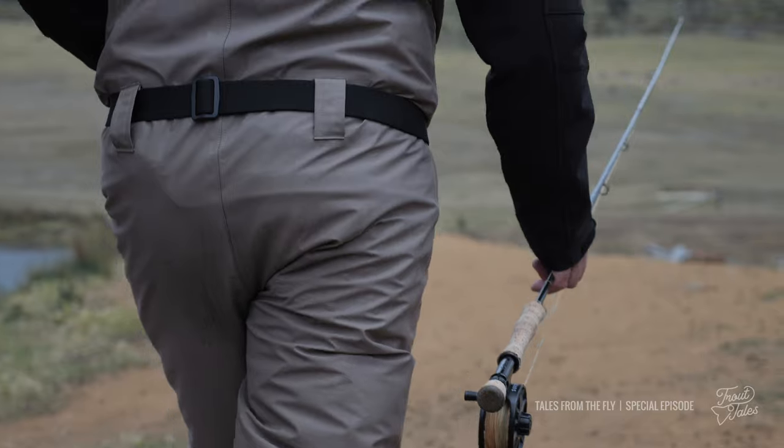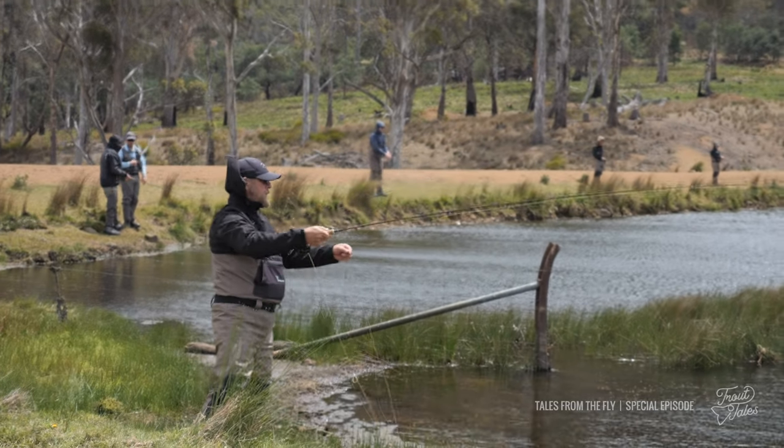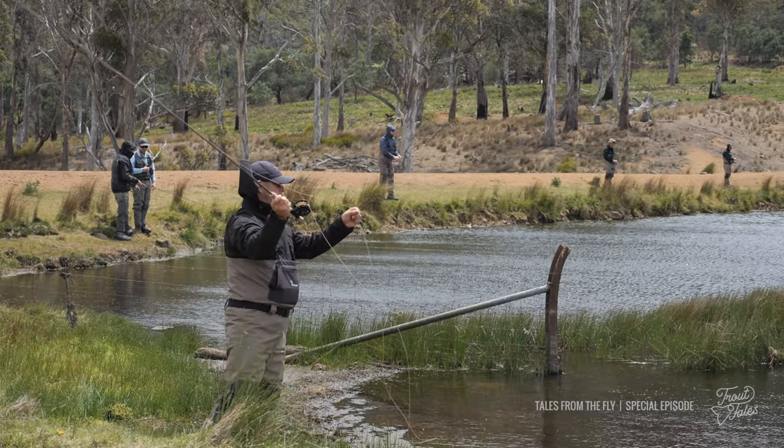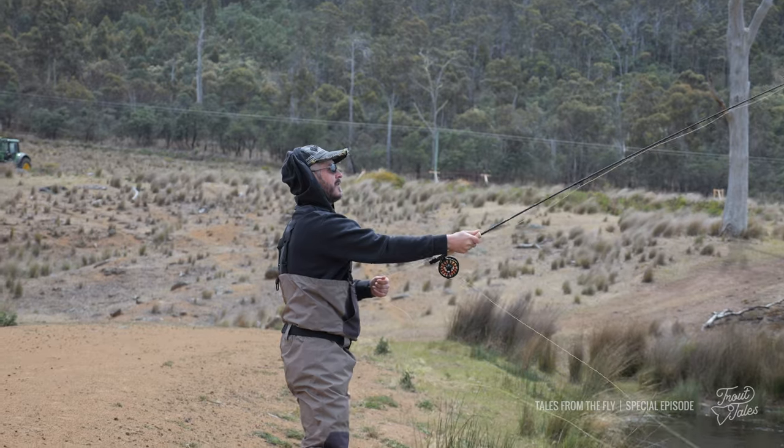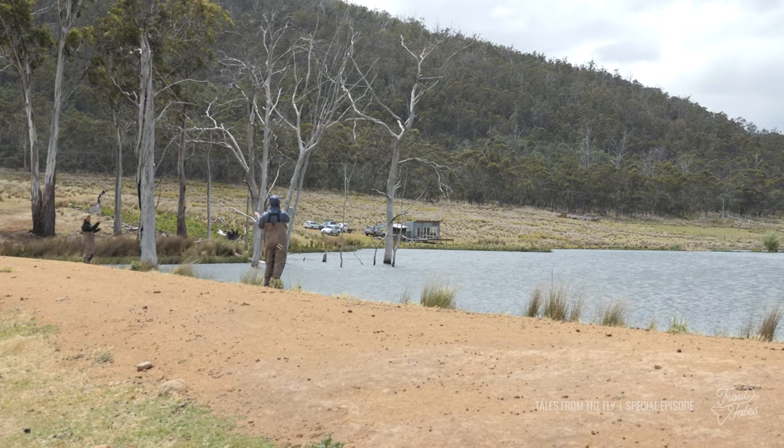I had a little bit of fly fishing experience before, but coming along here today has really shown me how to improve, how to enjoy fishing a lot more, what to use, when to use it, and the best way to cast to perform and improve my catch.